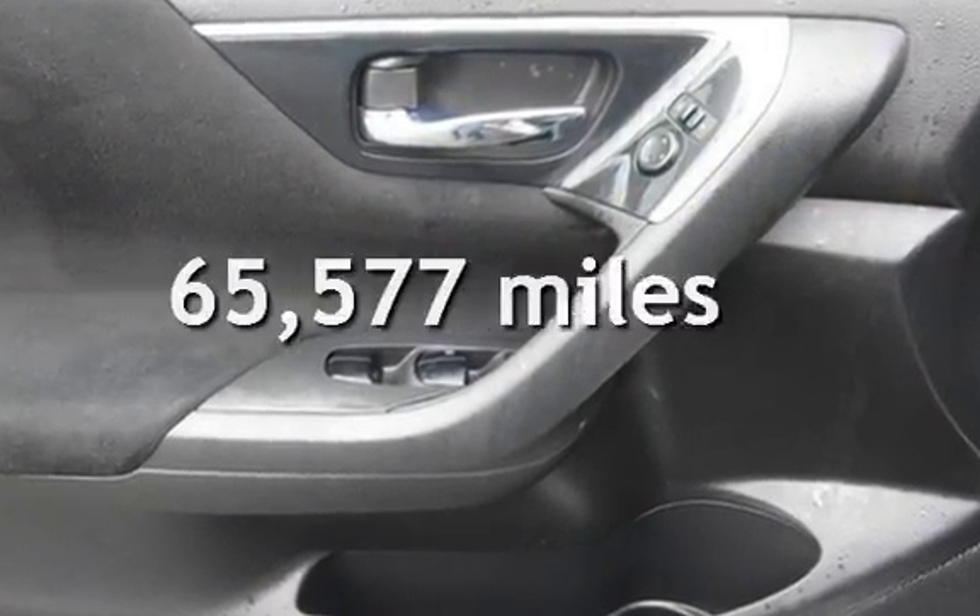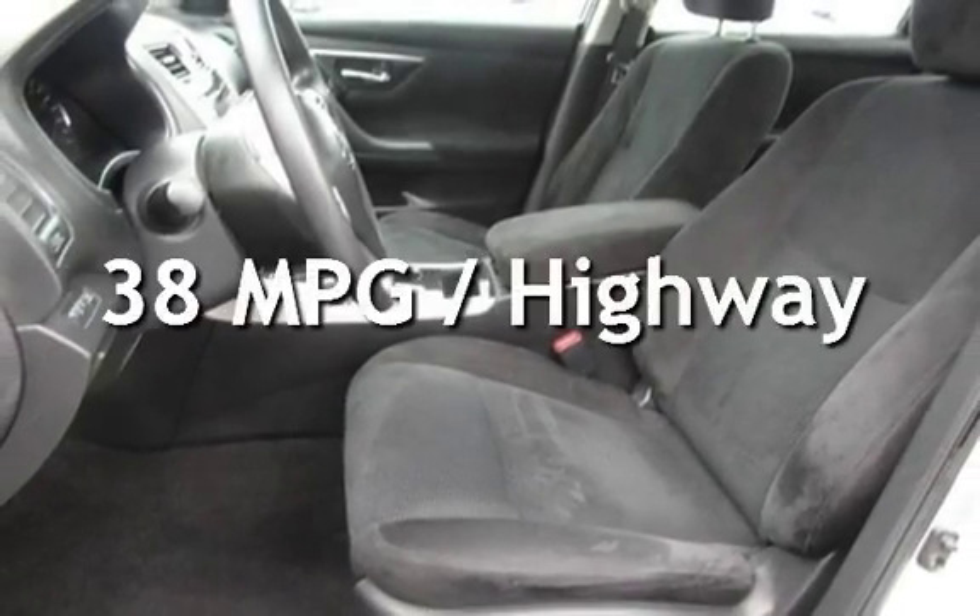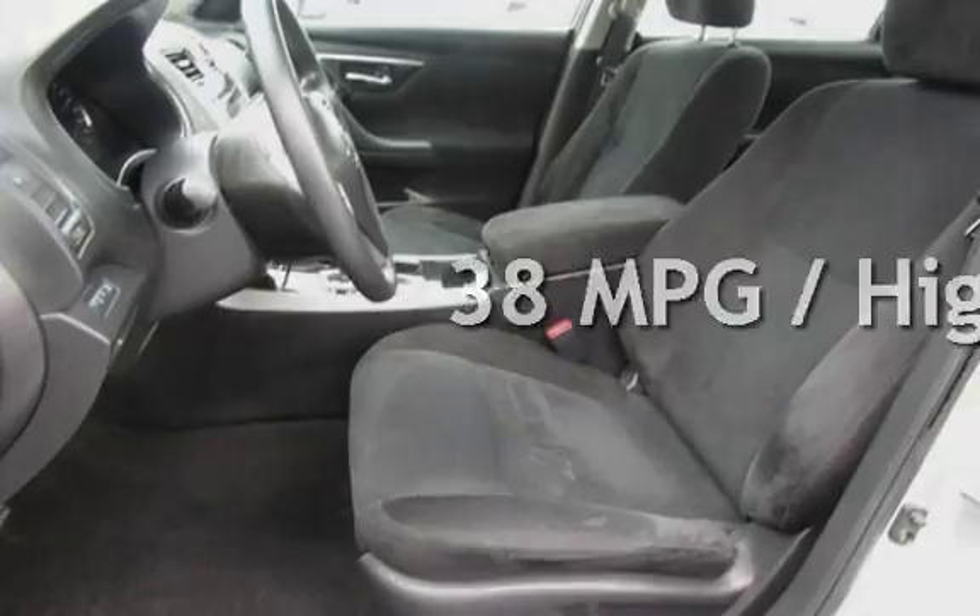This Nissan has less than 66,000 miles on the odometer. Estimated fuel economy for this vehicle is 27 miles per gallon in the city and 38 miles per gallon on the highway.